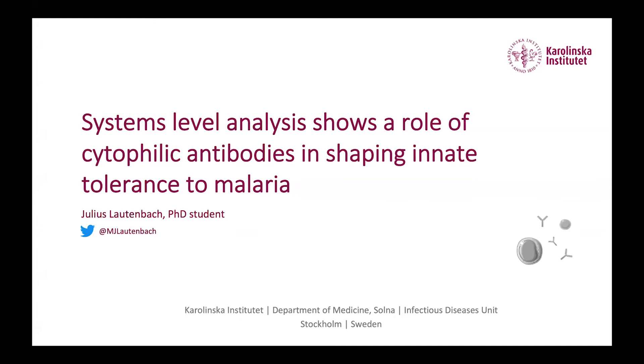Thank you to the organizers for giving me the opportunity to present my research at one of our latest studies, where we used the systems immunology approach to identify a role of cytophilic antibodies in shaping the innate immune response to falciparum malaria.